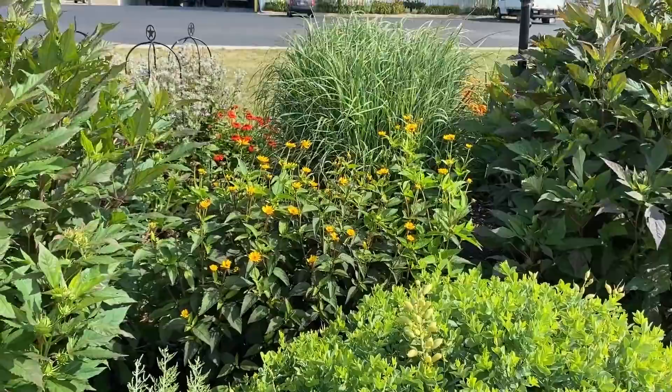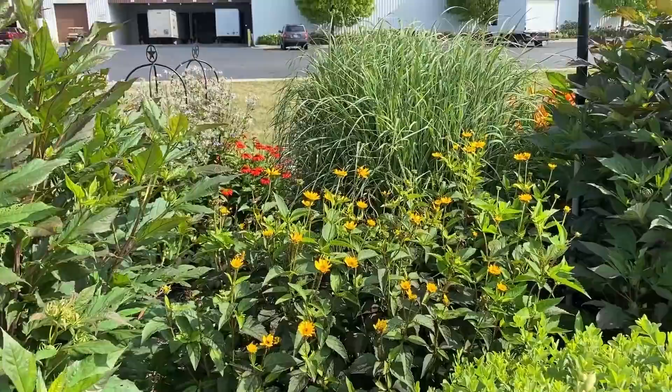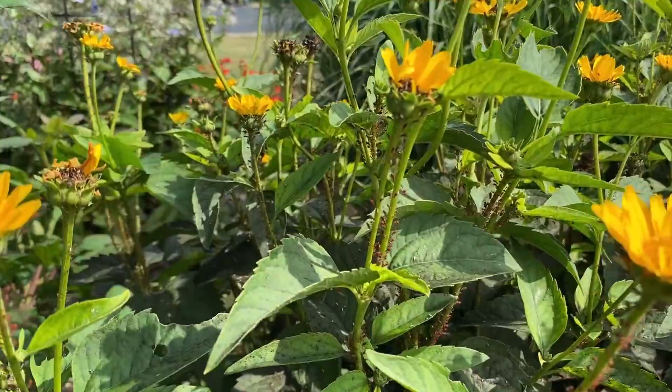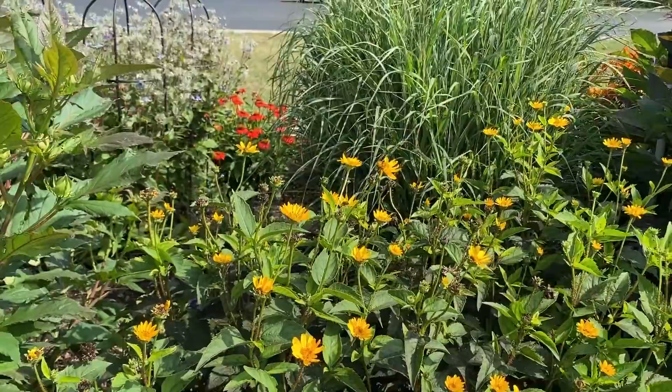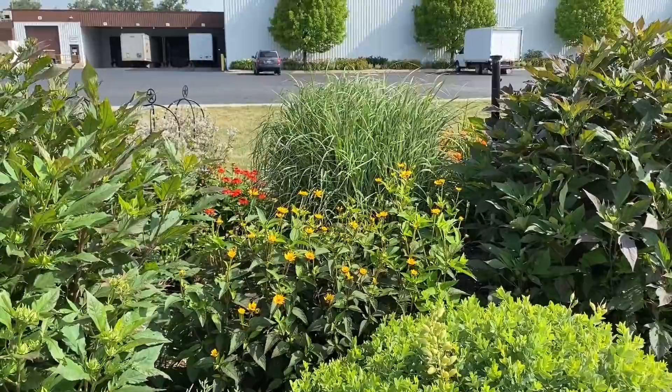Planted behind that is Heliopsis Tuscan Sun. One thing I want to point out is that Tuscan Sun is a bit of an aphid magnet — you might need to treat for it. Let me show you: they're red aphids and they are just clinging to that plant. Even though it's got aphids, it's still doing really nicely — it's flowering beautifully and the foliage looks good. But if that's something that bothers you, keep in mind you might have aphids with that plant.